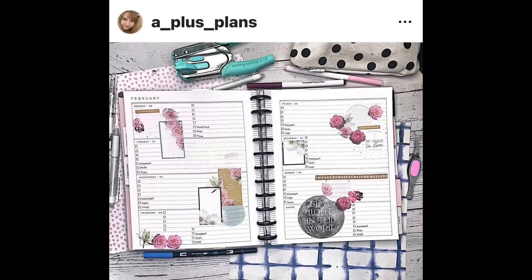A Plus Plans used one of the Faith sticker books for this spread in a horizontal layout Happy Planner. I love it so much because it seems very functional and also decorative. I think this is her wellness planner, and I like the little check boxes so that she can check off all her habits and stuff. So I think this is really pretty and functional.